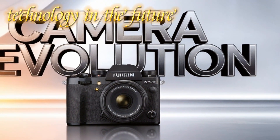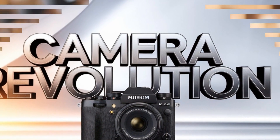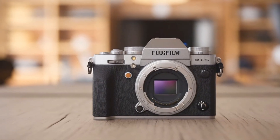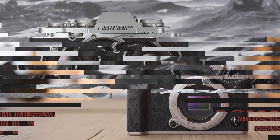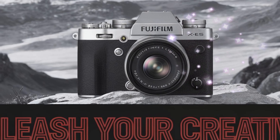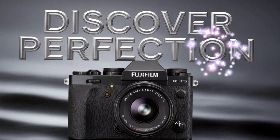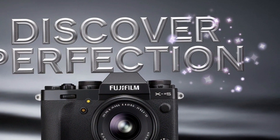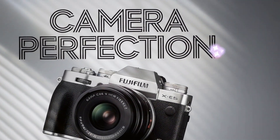Welcome back to my channel, Technology in the Future. If you're a fan of Fujifilm's iconic XE series, it's time to gear up for some thrilling news. The Fuji X-E5 is on its way, and it's set to revolutionize the world of mid-tier mirrorless cameras. With its rumored cutting-edge features, powerful advancements, and a design that stays true to Fujifilm's timeless aesthetics, this release has enthusiasts and professionals buzzing with excitement. Let's dive into everything we know so far, from its groundbreaking sensor upgrade to its much-needed durability enhancements.